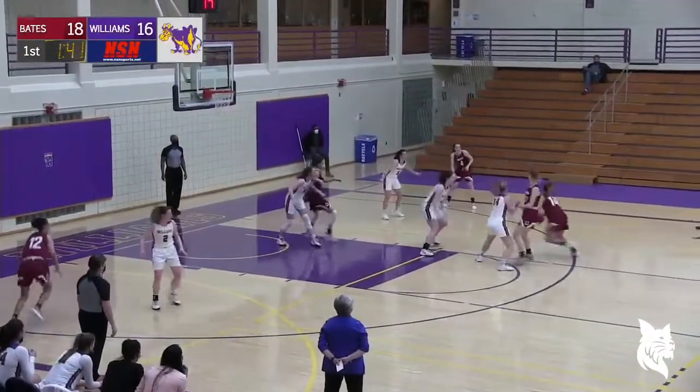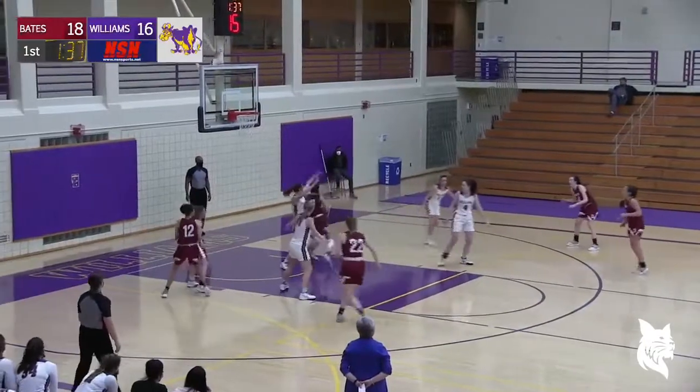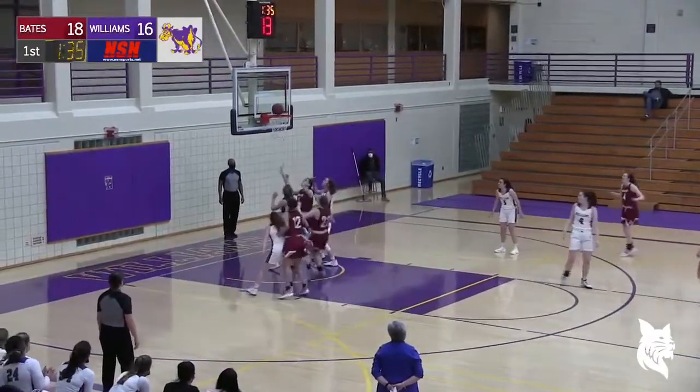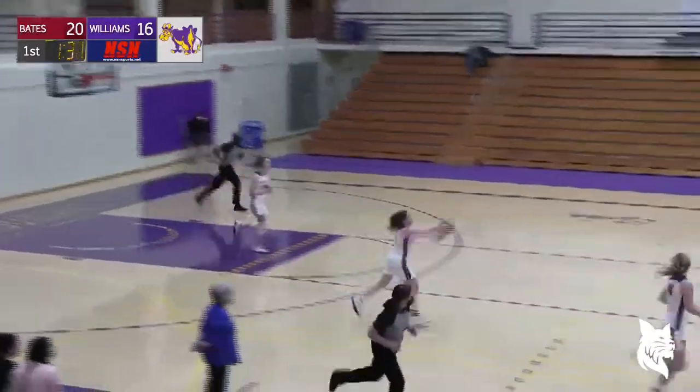Ali Tukara getting ready to check in at the table for the Eves. Graff goes inside to Gadaleta, throws it up and in. Gadaleta now with six.